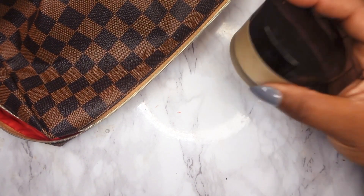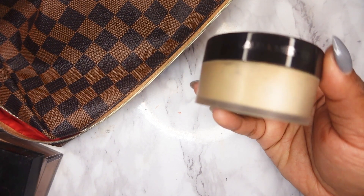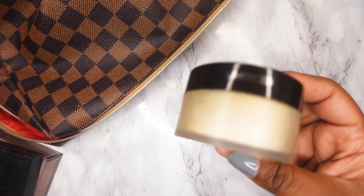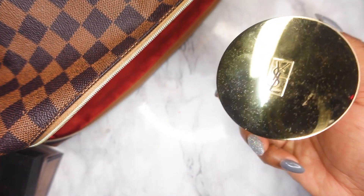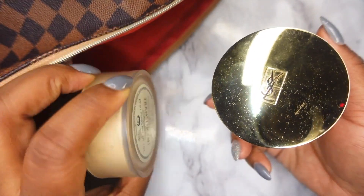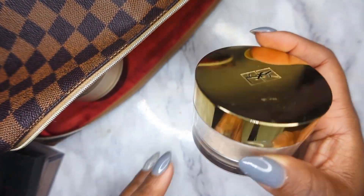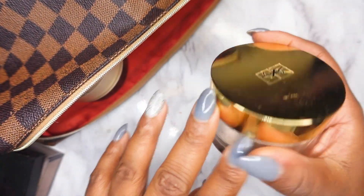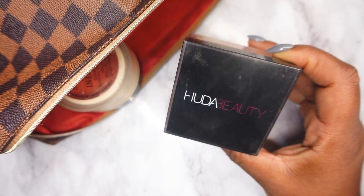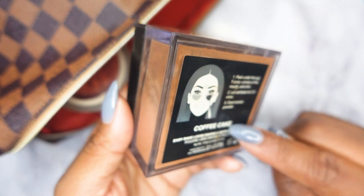For setting powders, I decided to pull out the Laura Mercier Translucent Powder. It's a decent powder — I don't use it often and it's been sitting for a while, so I want to use it before it expires. I'll also be using the YSL Loose Setting Powder, but I'll be mixing it with the Laura Mercier because the shade I have — shade zero two — is very light. I mix it with another powder so I won't look crazy with a very light powder under my eyes. I'll also be using the Huda Beauty Easy Bake Powder in shade Coffee Cake to set all over my face.